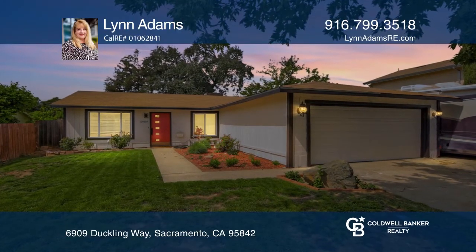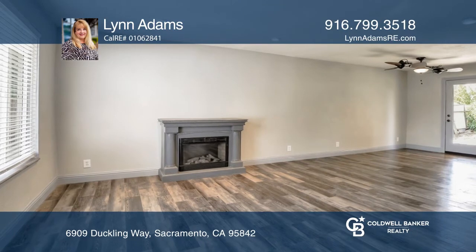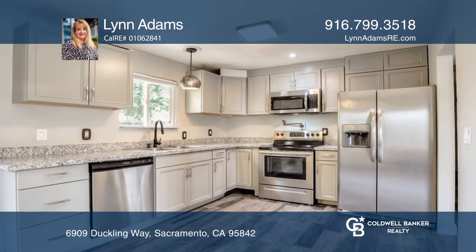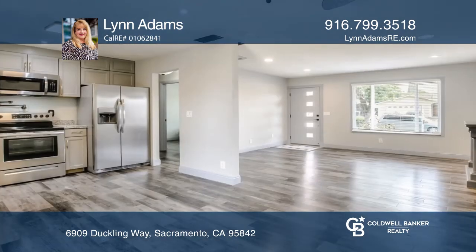Welcome home to this gorgeous and beautifully remodeled home with a modern flair. This three-bedroom home with a two-car garage sits on a cul-de-sac in the Foothill Farms area.